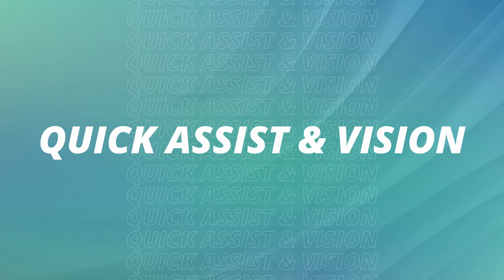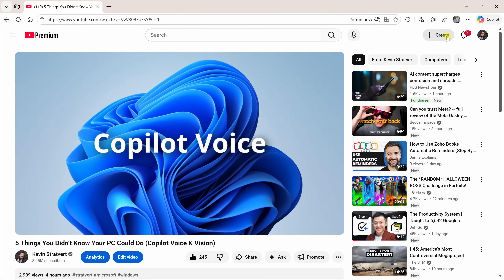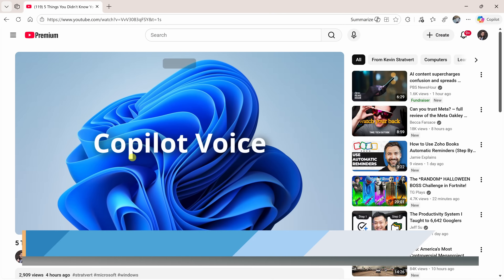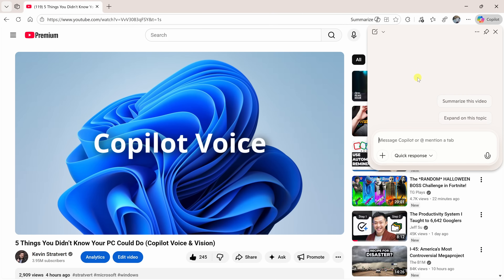Let's wrap up with feature number five: Quick Assist and Copilot Vision. These features are so cool. To open Quick Assist, in the top right-hand corner you could click on the Copilot icon — but here's an even quicker way: simply press Alt+C on your keyboard. I've got one of my recent YouTube videos open and I can just ask Copilot about what's on my screen.